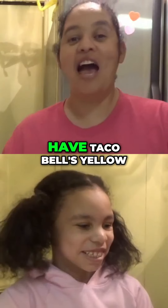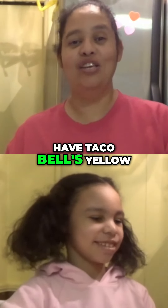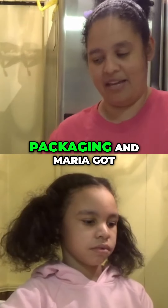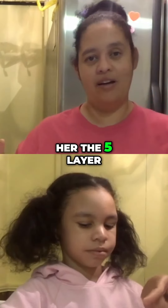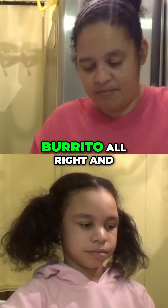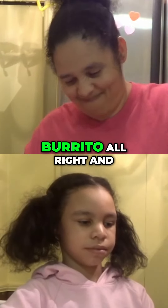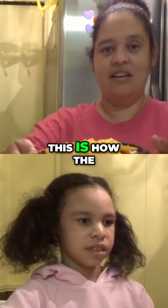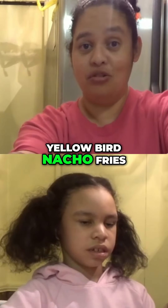Hey guys, welcome back. We have Taco Bell's Yellow Bird Nacho Fries — let me take off the packaging. Maria got the five layer burrito. And this is how the Yellow Bird Nacho Fries look.